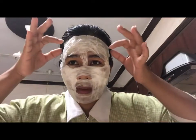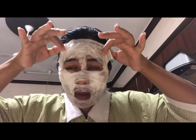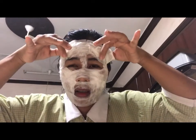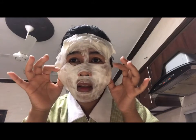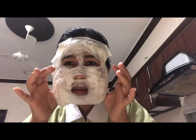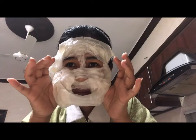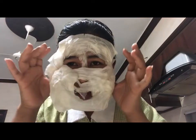Hi guys, the 30 minutes are done, so let's peel it off now. Ouch — some of my hair got caught so it hurts. Now let's peel it off. Inside it's already dry, but here on the outside, of course, the tissue I applied is a bit thick.